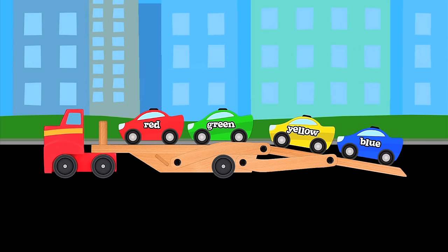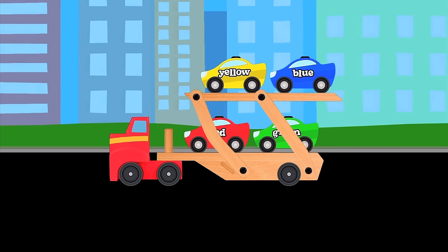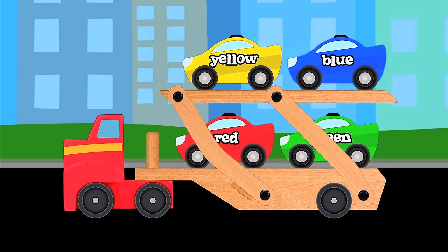Raise the top ramp please. Good job. The cars are now locked down and ready for transport. Have a nice trip.